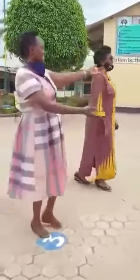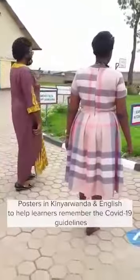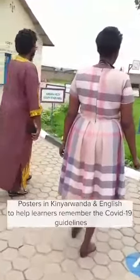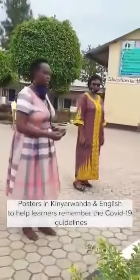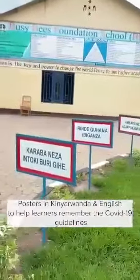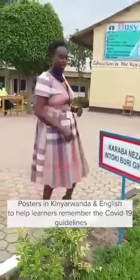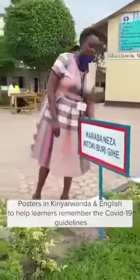I'm also seeing all these decorations — what are they for? They are posters for COVID-19 prevention, showing how they have to put their masks on. These are guidelines that are put in place. They are translated: one side is written in the local language, which is Kinyarwanda, and the other side is written in English, for those that don't understand Kinyarwanda.